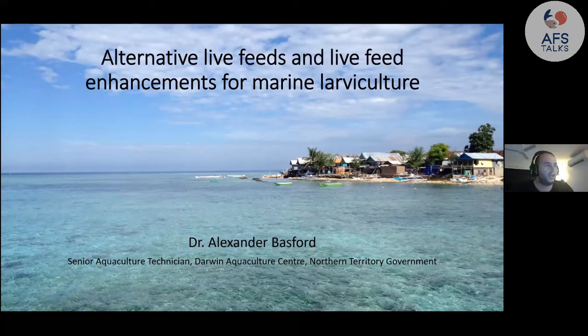Thanks for having me. I'm very happy to talk about my PhD, which I've now finished — and if anyone is doing a PhD, it's always good when you knock it over. The title is 'Alternative Live Feeds and Live Feed Enhancements for Marine Larva Culture,' done at the National Marine Science Centre with Southern Cross University.